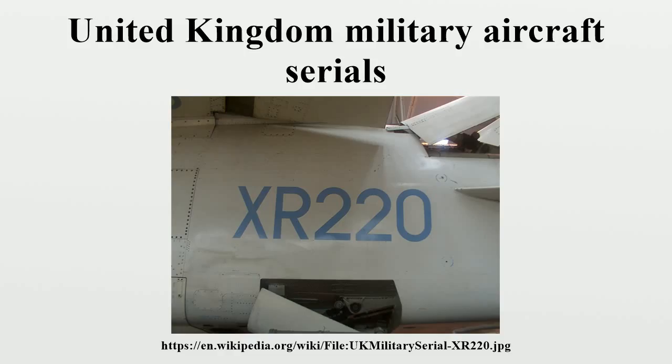When the Royal Flying Corps was formed in 1912, aircraft were identified by a letter-number system related to the manufacturer. The prefix A was allocated to balloons of No. 1 Company, Air Battalion, Royal Engineers; the prefix B to aeroplanes of No. 2 Company; and the prefix F to aeroplanes of the Central Flying School.